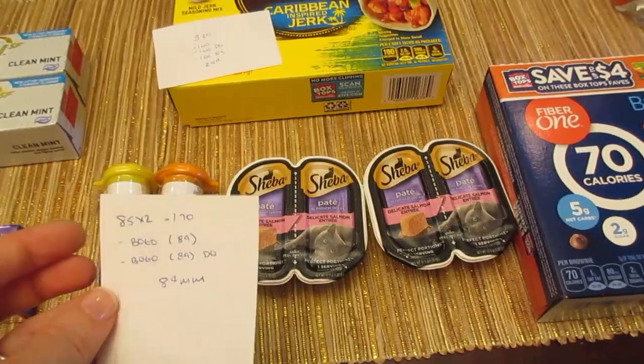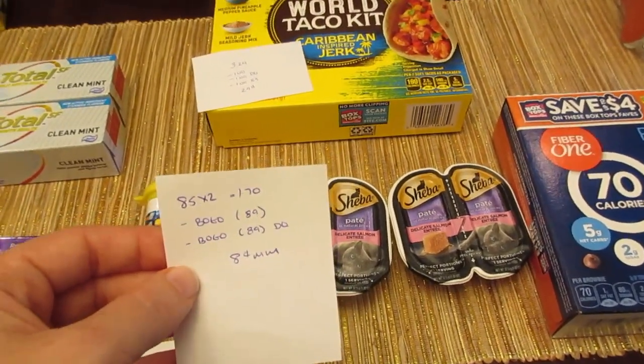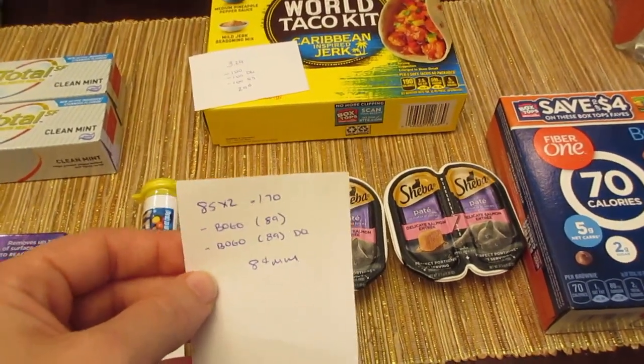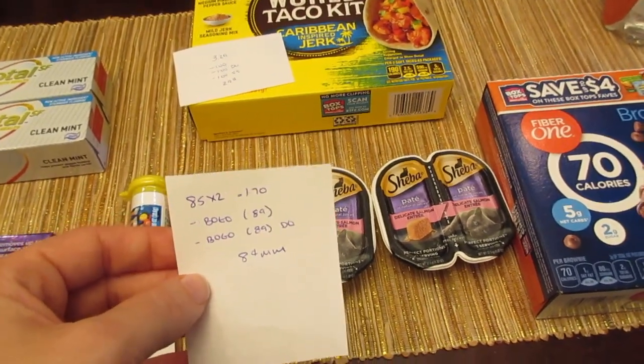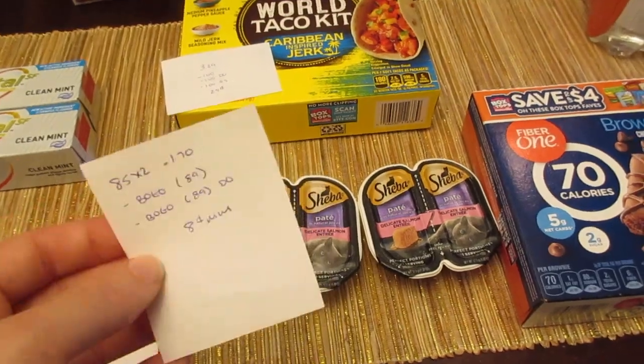The Sheba cat food is $0.85 each, so it's $1.70 for two. The buy-one-get-one-free printable coupon automatically takes off $0.89, which is the shelf price — and the buy-one-get-one-free digital coupon also took off $0.89. So there's $0.08 overage there.